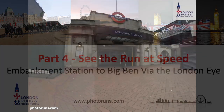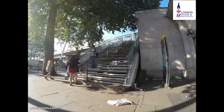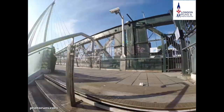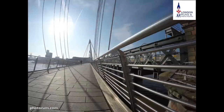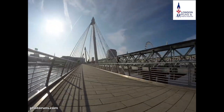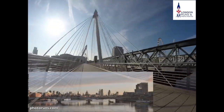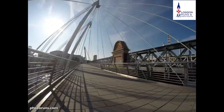We start outside Embankment Station, then go through the station and turn immediately right, going up the stairs to join the eastern side of the Golden Jubilee Bridge. Both sides of the bridge are similarly designed and both have fantastic views. As we look east we can see a great skyline of the City of London.